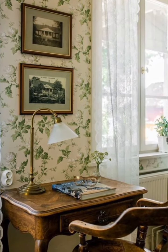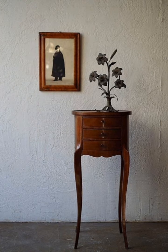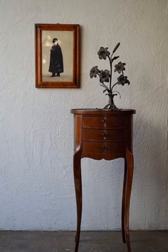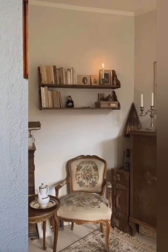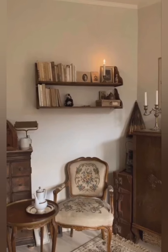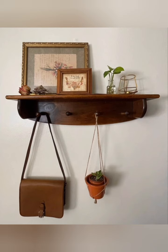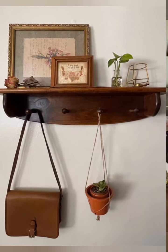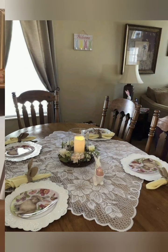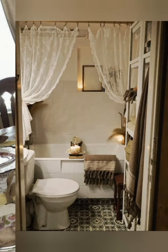Cozy lighting: vintage style lighting fixtures such as lanterns and containers provide soft and warm illumination, contributing to the overall ambience. Vintage cottage decor often involves a mixed and matched approach.